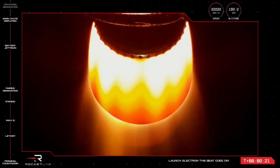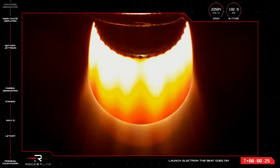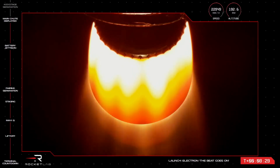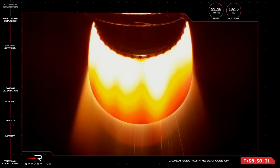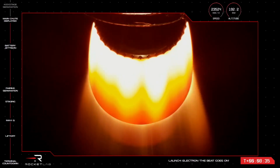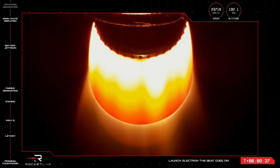Stage 2 performance holding nominal. Main parachute deployed on recovery — we have just heard from mission control that the main chute was successful. The Electron booster is now powering its way down to 158 metres per second ahead of the stage landing in the ocean.